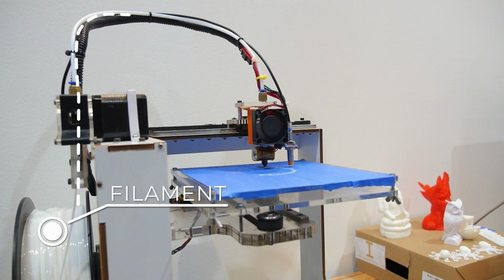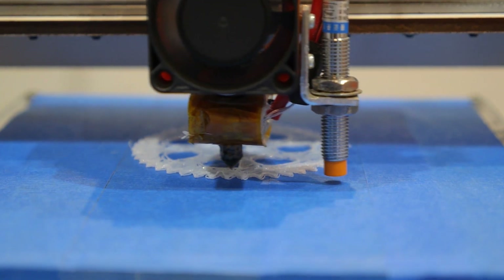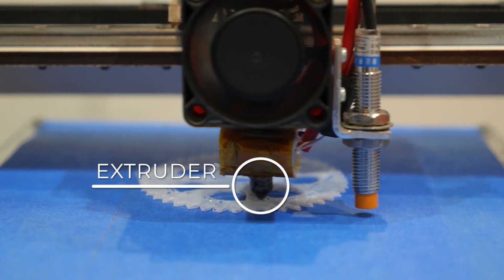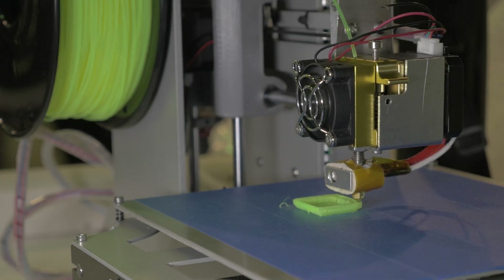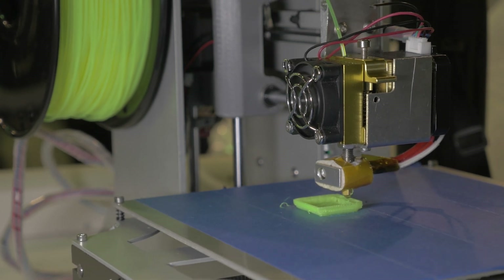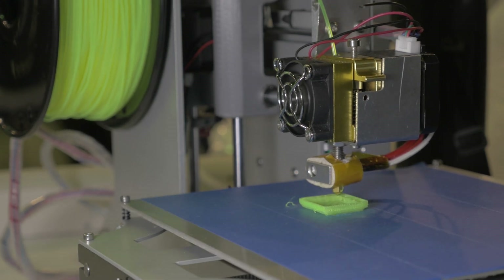Long strings of raw material, called filament, are fed into a heating element where it's melted and constantly fed through a small nozzle, called an extruder, while it moves around drawing the shape of an item being printed. After a layer is completed, the extruder lifts slightly and prints the next layer directly on top of the previous layer until the product is complete.